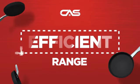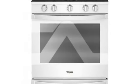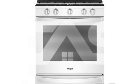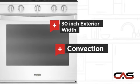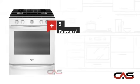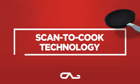Need an efficient range? Try this range model from Whirlpool. It offers many features: spacious 30-inch design, convection circulation, five burners and sealed gas power, and much more.